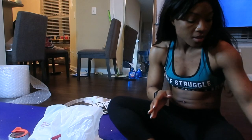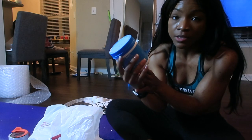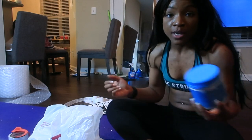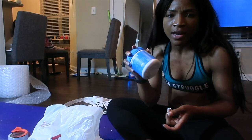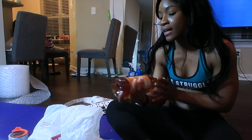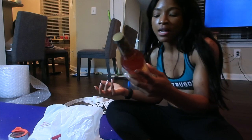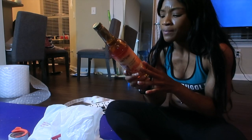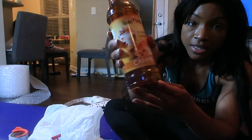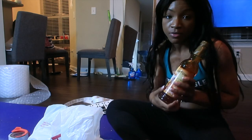I got this Vital Proteins Collagen - it's 10 grams of collagen per serving, good for healthy joints, bones, hair, and skin. It was only $10 there but $25 on Amazon, so good deal at HomeGoods. Then I got this caramel syrup with zero calories - guilt free, you put it on coffee, lattes, cappuccinos, yogurt, everything. Zero calories, no sodium. Only $3 and it's sugar free and calorie free.